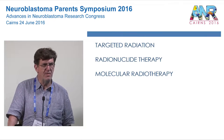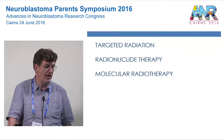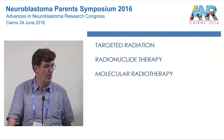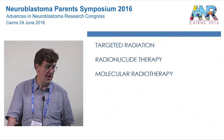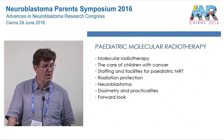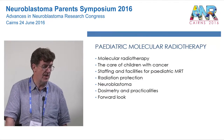The title I was given was 'targeted radiation,' which is fine, but this treatment is also known as radionuclide therapy, or the term we perhaps prefer — molecular radiotherapy — which we think best encapsulates what we do. Essentially they all mean the same thing. Paediatric molecular radiotherapy is what I should be talking about, specifically in relation to neuroblastoma, although it does relate to some other diseases as well.